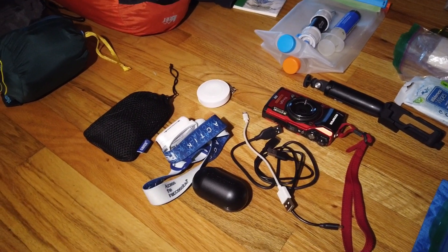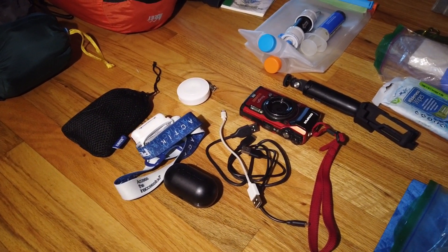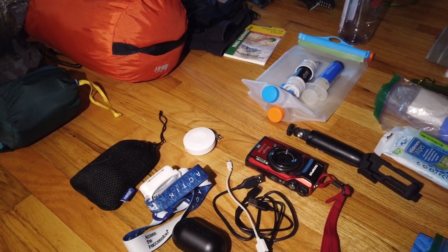This is the electronics section: a backup battery, headlamp, earbuds, the cords, a fancy camera, tripod, and a charger for the watch.